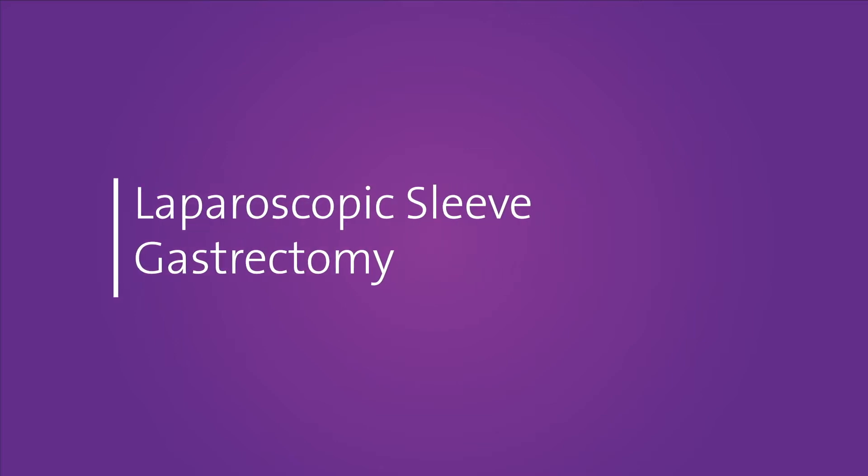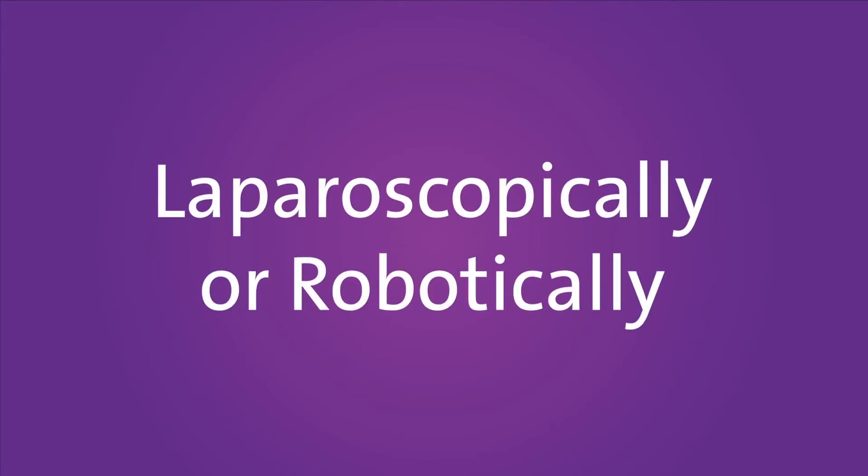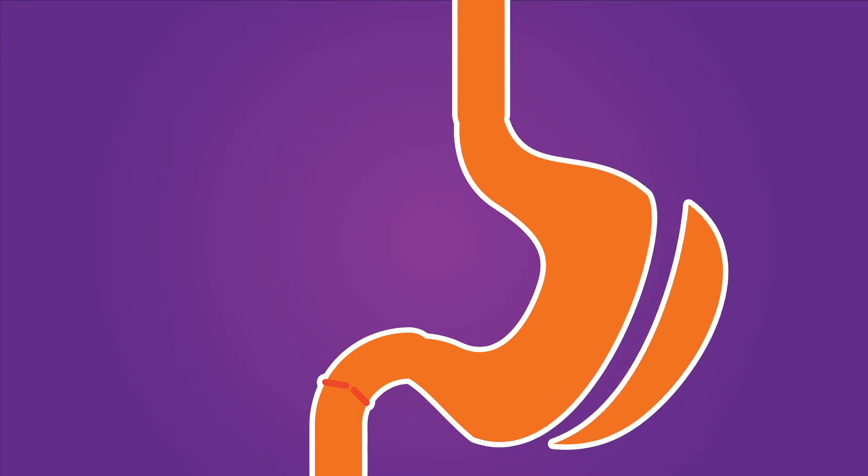Laparoscopic sleeve gastrectomy restricts the amount of food and calories that can be eaten by removing approximately 75% of the stomach. This minimally invasive procedure can be done laparoscopically or with robotic assistance. It creates a small sleeve-shaped stomach that's about the size of a banana. With the gastric sleeve procedure, the stomach is less likely to expand over time than with other bariatric procedures, and it substantially reduces the amount of food tolerated while preserving the stomach's functions.